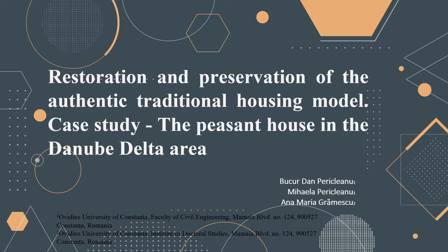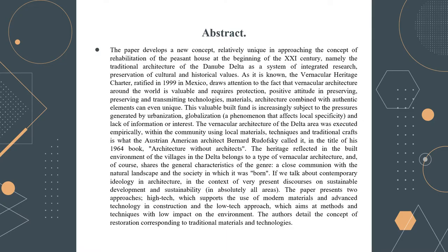The vernacular architecture of the Delta area was executed empirically within the community using local materials, techniques, and traditional crafts. The heritage reflected in the built environment of the villages in the Delta belongs to a type of vernacular architecture that shares the general characteristics of the genre — a close communion with the natural landscape and the society in which it was born.